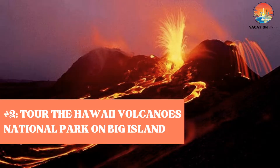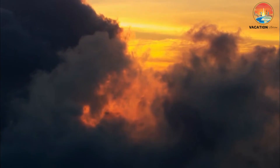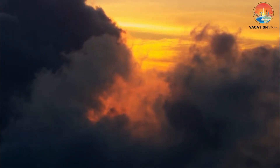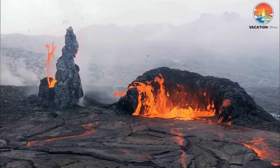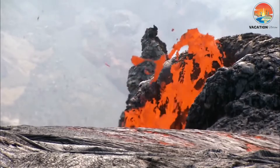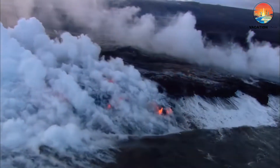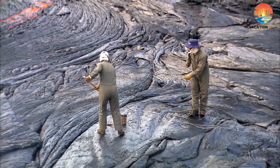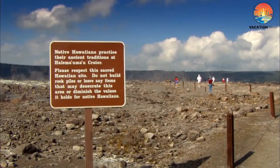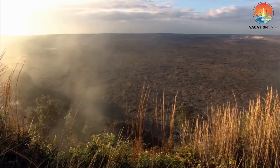Number 2: Tour the Hawaii Volcanoes National Park on Big Island. Home to two of the world's most active volcanoes, the Kilauea and Mauna Loa, Hawaii Volcanoes National Park is a must-see attraction. It also holds the distinction of being a UNESCO World Heritage Site, as well as an international biosphere reserve. When you arrive at the Visitor's Center, you'll receive an introduction to the park, hike suggestions, maps, and the opportunity to embark on ranger-guided activities.